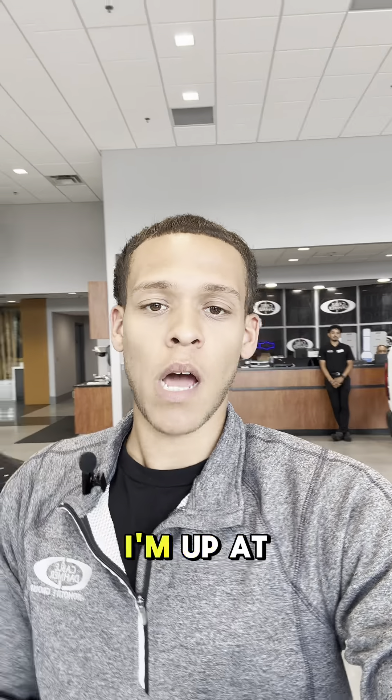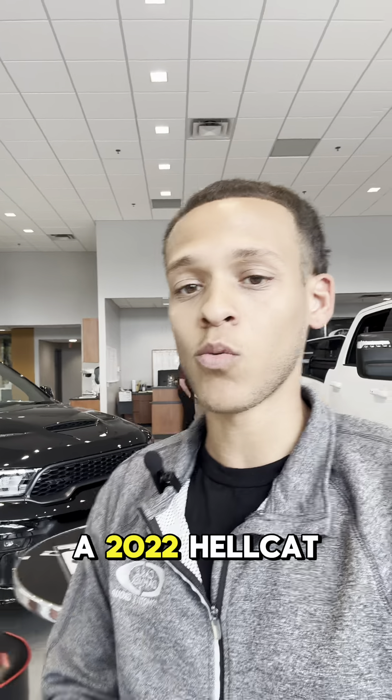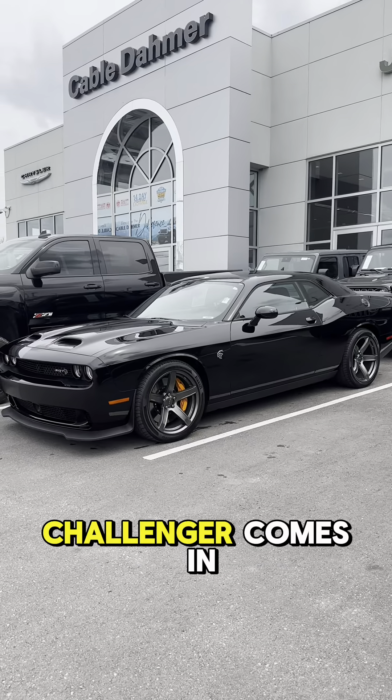What's up everybody, Trey from Cable Dom here. I'm up at Chrysler Dodge Jeep and Ram today and I want to show you a 2022 Hellcat Challenger, so let's go check it out.